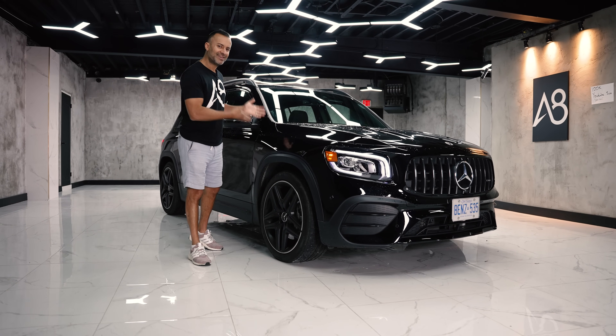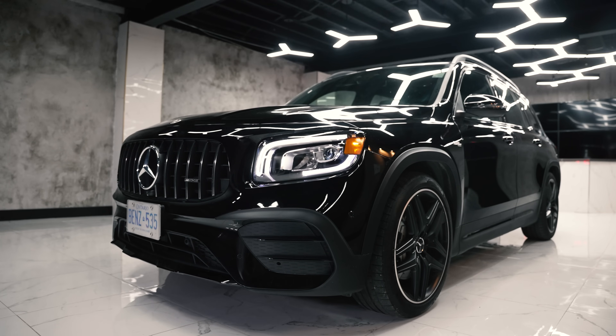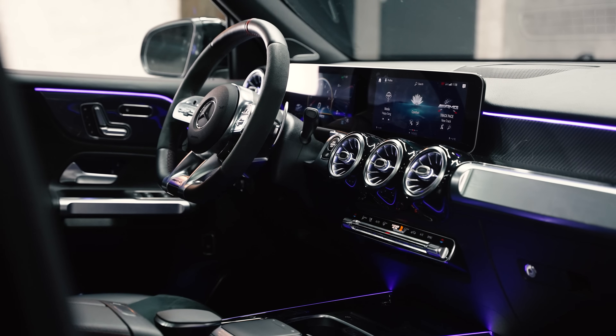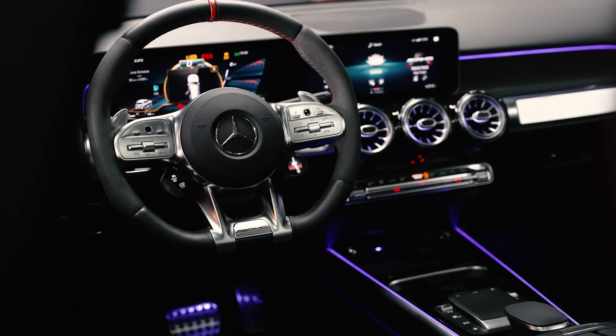Why would anybody buy this over a GLC? The answer is seven-passenger versus no seven-passenger. In this video I'm going to talk about the front, the side, the back, the interior, the drive, whether I'd buy this car, and why Mercedes-Benz even makes it.